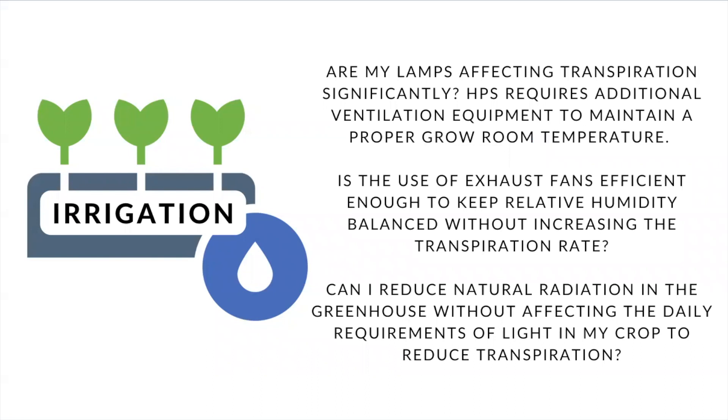For example, are your lamps affecting transpiration significantly? We know that high-pressure sodium lamps require additional ventilation equipment to maintain a proper grow room temperature, and this can affect transpiration and irrigation. Also, the use of exhaust fans can affect transpiration. And inside a greenhouse, if we have too much radiation, this can also affect transpiration and irrigation. So let's try to check all the components that can affect all these variables.